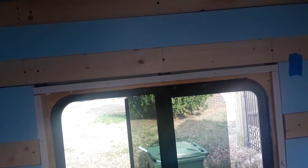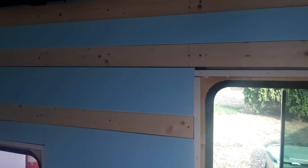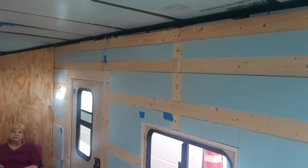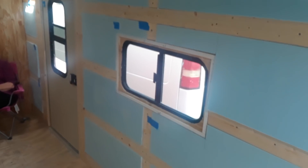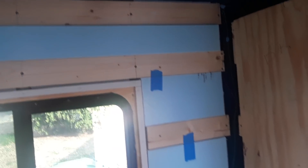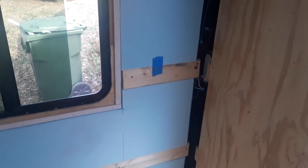We're pushing real hard — we hope to have this thing done by June because we want to start using it. We wish we could have it done by Memorial Day, and we might have it done enough to at least take it out for the weekend and throw a mattress on the floor. As far as having it completed as a fully usable tiny house, I'm not sure we'll make Memorial Day, but who knows — things just might go perfectly.